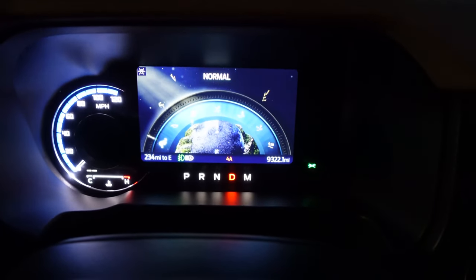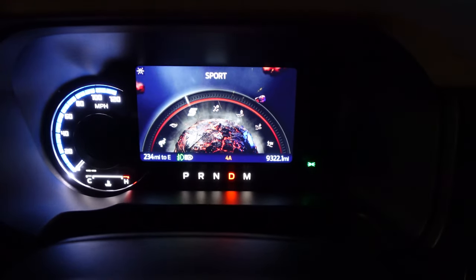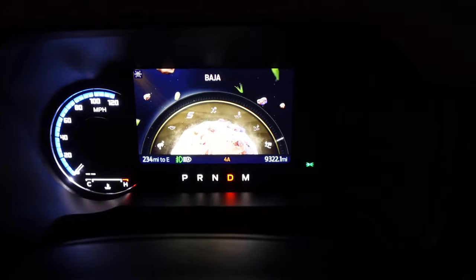Drive modes include normal, eco mode, sport mode, slippery, mud and ruts, sand, and Baja mode. The whole digital screen changes with each mode selection.